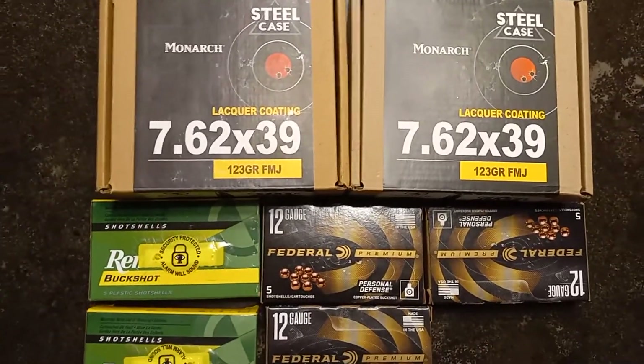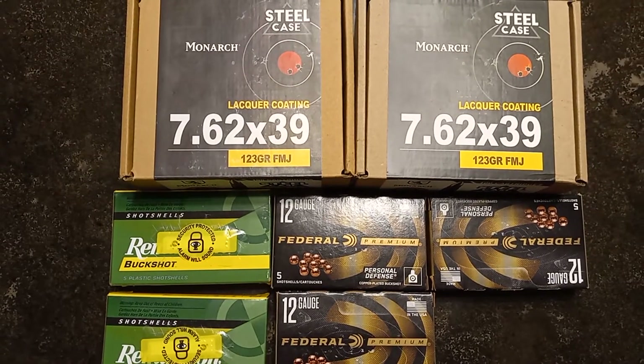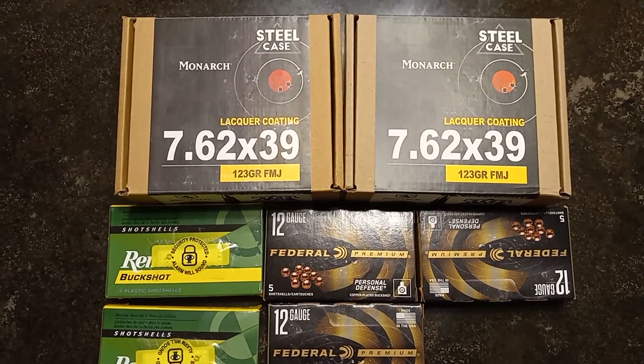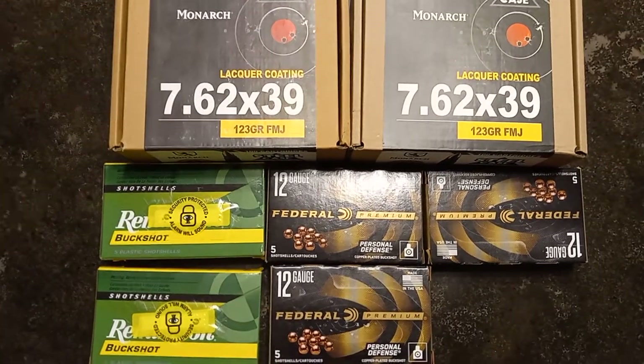That is pretty much all I have, guys. Make sure you don't get lax on ammo — continue to stay on it, continue to buy. Just continue to stack deep. We'll catch you guys in the next video. Two way up — the Second Amendment shall not be infringed. You guys have an awesome day.